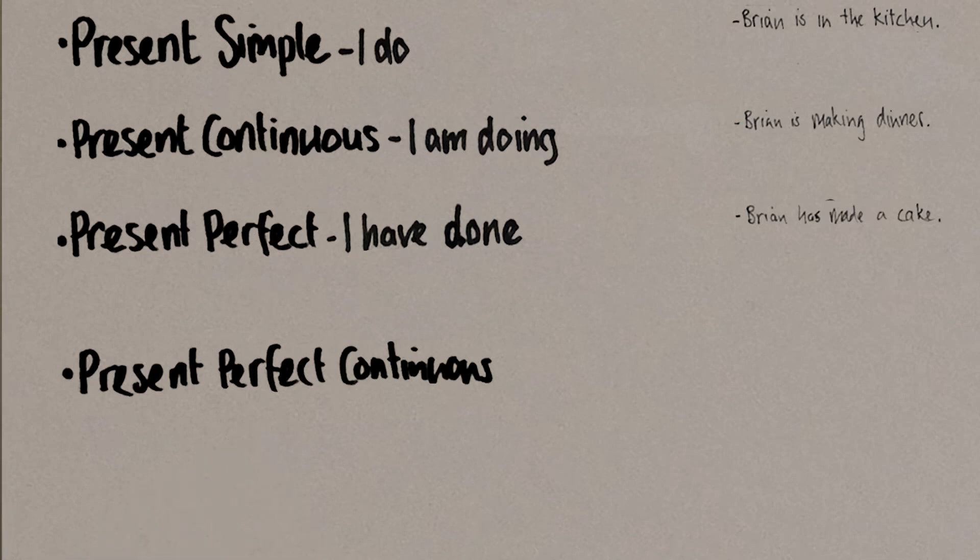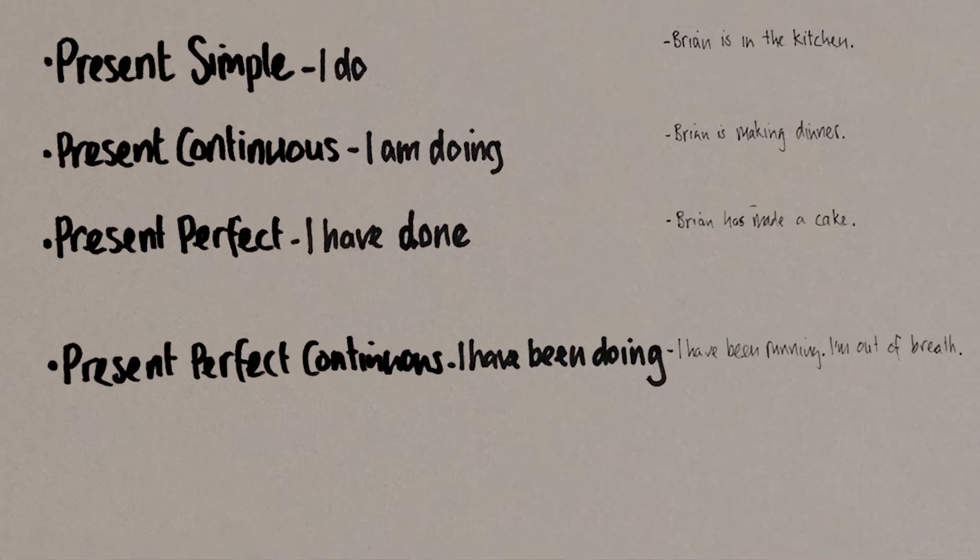The present perfect continuous is made up of all the elements of the present continuous and all the elements of the present perfect. So we need a subject, plus 'have', plus 'be' as the past participle, and then the verb we want to use in the -ing form. I have been doing, I have been running, and I'm out of breath.